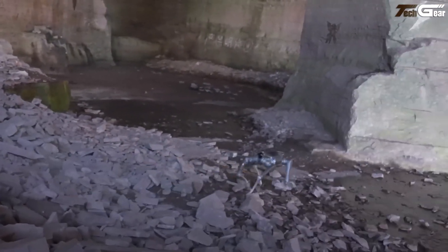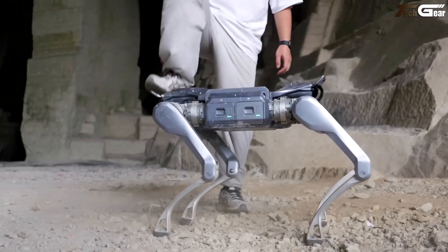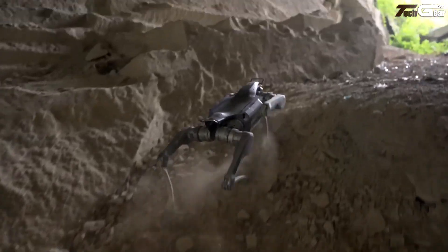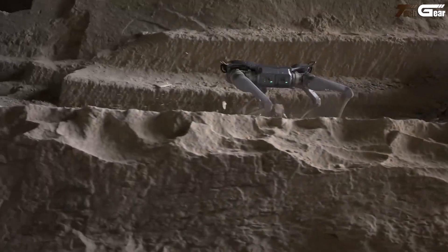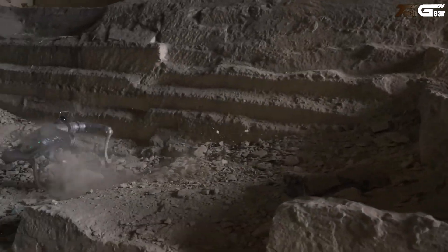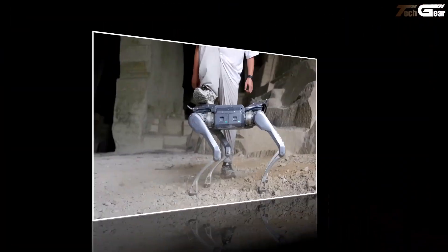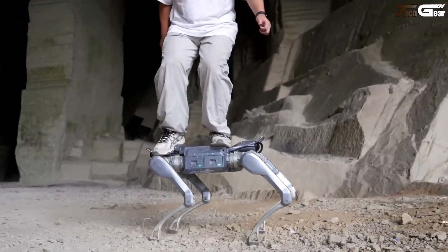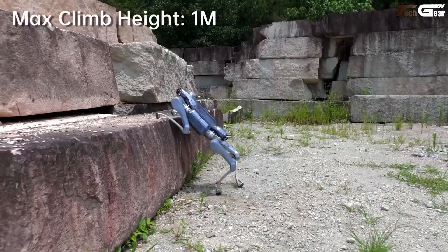It can even leap obstacles a meter high. With front and rear LiDAR, an HD camera, and AI navigation, it truly sees its path — no surprises, just confident exploration. Whether in industrial inspection, logistics, or outdoor rescue, the A2 walks in reliably like it's meant to be there.